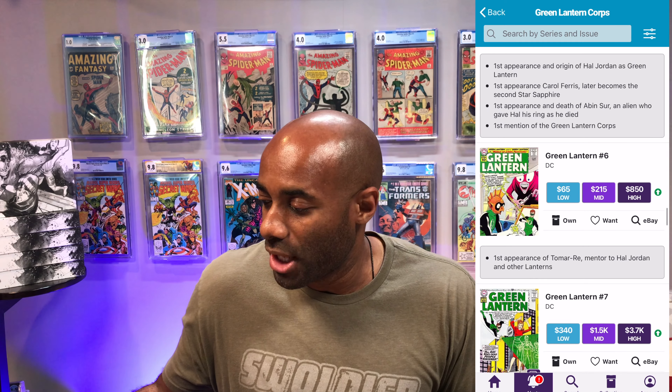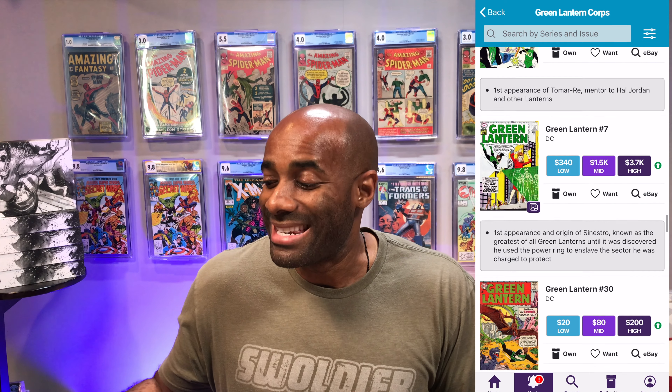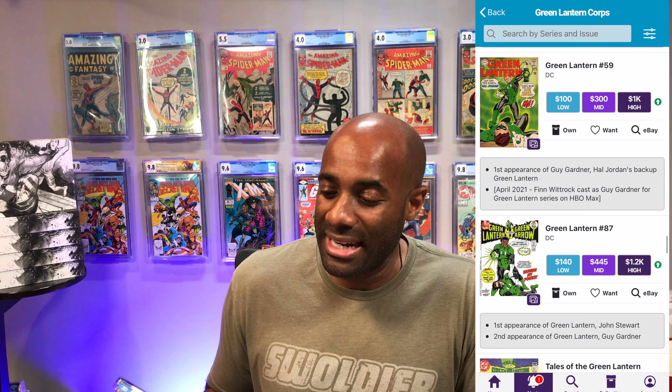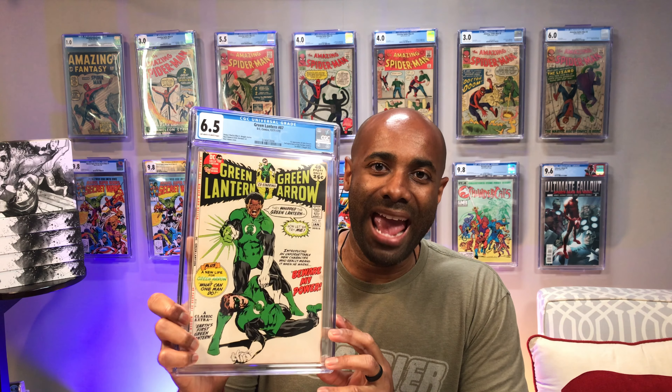I do have one additional book to show you — it's a slab and it's a really cool book. This is one I did not find in the 100k collection; I had to purchase it. This is Green Lantern issue number 87, the first appearance of John Stewart. I have it in a CGC 6.5. I believe I bought this from Crush Comics in Castro Valley. You've probably seen it on the wall behind me in various videos. I'd like to get some other Green Lantern keys, especially silver age keys, at some point.